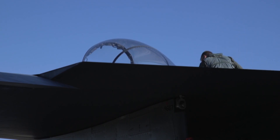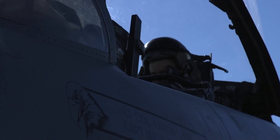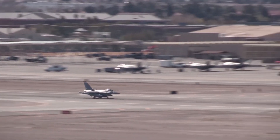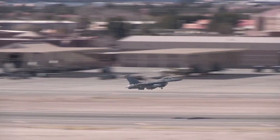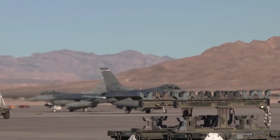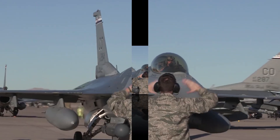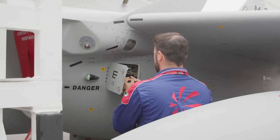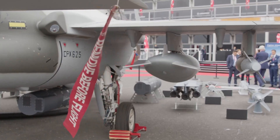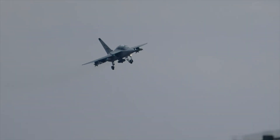The M-346 is proof that even a fractured partnership can lead to innovation. Once a joint Italian-Russian concept, it now serves as a core element of air forces worldwide. Looking ahead, Leonardo Aermacchi's parent company is planning upgrades like VR and AR integration, AI-powered training systems, and possibly even unmanned variants. What do you think — is the M-346 the best advanced trainer jet in the world today? Let us know in the comments, and don't forget to like, subscribe, and hit the bell icon for more deep dives into aviation and military tech.